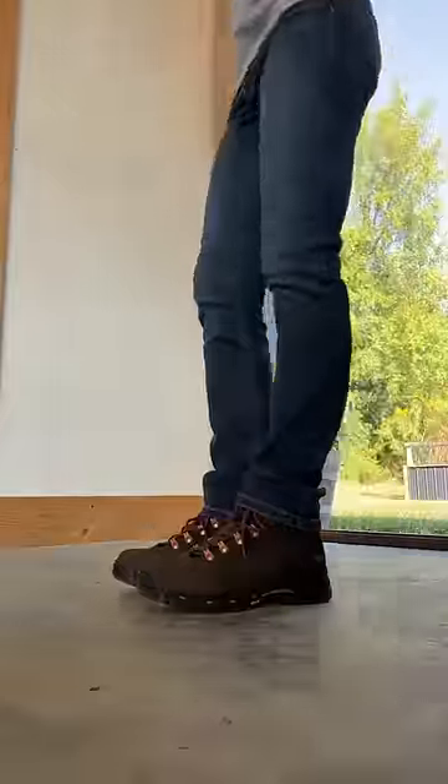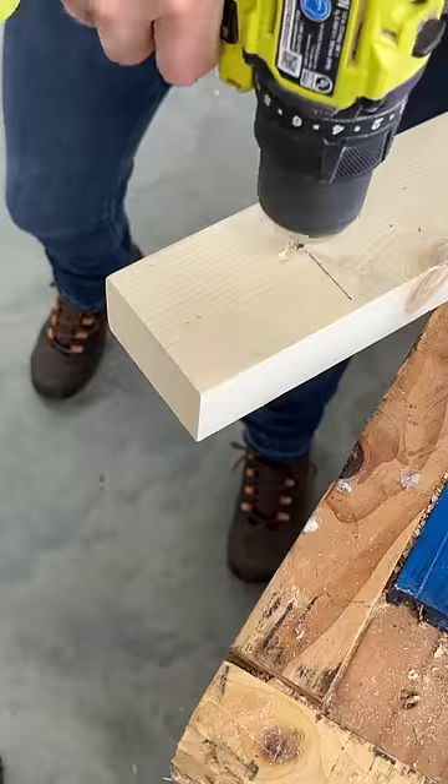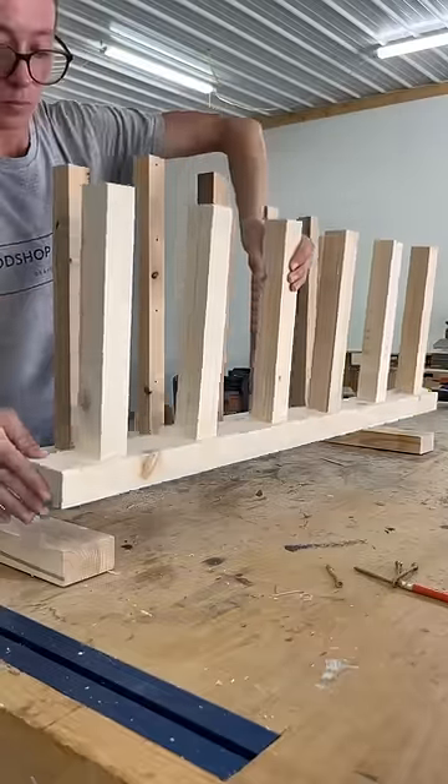These Danner Vicious Work Boots are available in both men and women's sizes and are inspired by their hiking boots for all-day comfort and incredible durability, so I can focus on the work at hand while I'm on my feet.